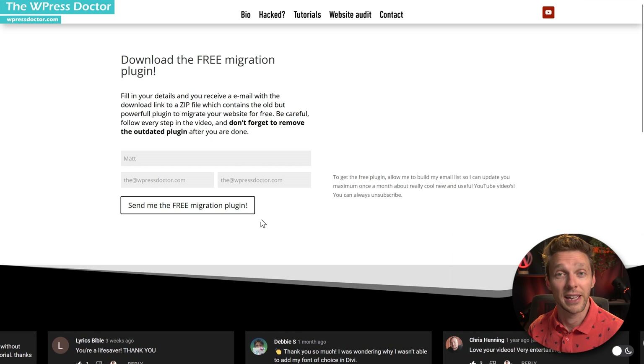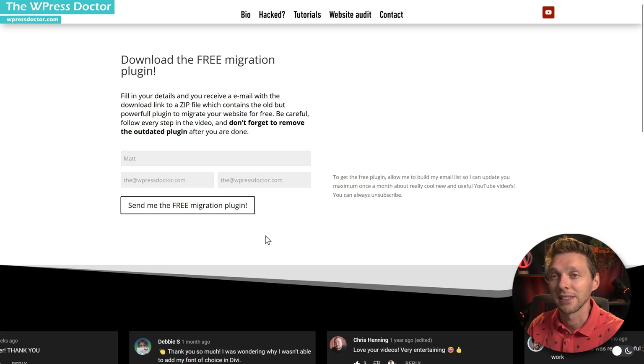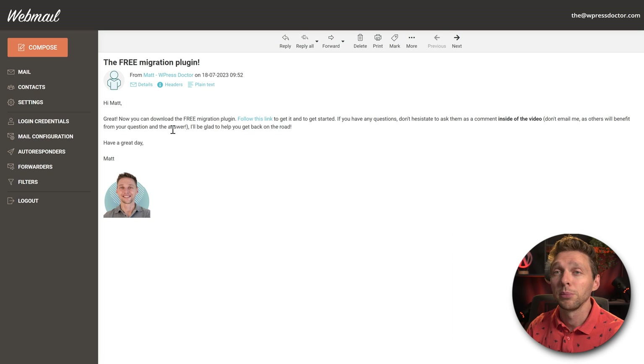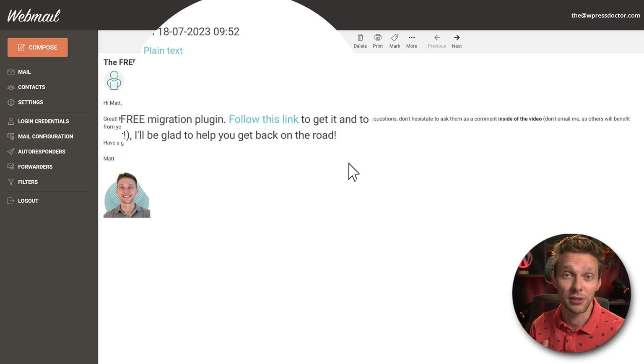When you fill this in, I'm going to add your email to my email list, and then you press the button 'Send me the free plugin.' You'll receive an email from me — just click on the link to download the plugin to your computer.